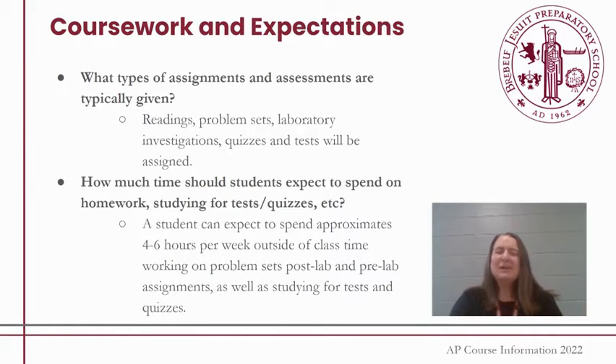The types of assignments and assessments students can expect include a lot of readings before coming to class, problem sets, and laboratory experiments. We have an expectation that 25% of our time is spent in the lab, so there will be a lot of time for laboratory investigations and lab write-ups. Typically several quizzes and tests will be assigned, and we'll spend some time simulating the experience of taking the AP exam.